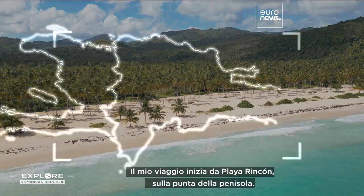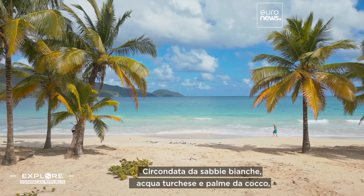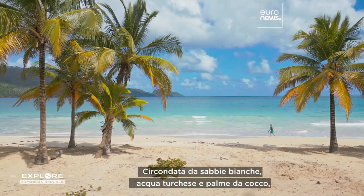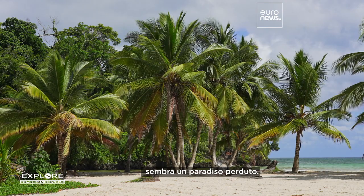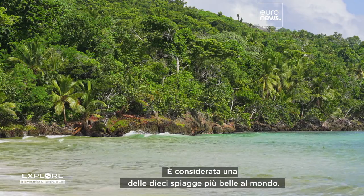I start my trip from Playa Rincon at the tip of the peninsula, surrounded by white sand, turquoise water and coconut trees. It feels like a lost paradise. It's ranked as one of the top and most beautiful beaches in the world.